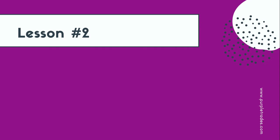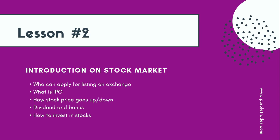Greetings everyone. Welcome to lesson 2. Let's move a step ahead. In this video, we are going to talk about which companies can list on exchange and then we will talk about IPO. Post which we are going to discuss about what drives the stock prices, why do they go up or down. We are also going to touch upon topics like dividend and bonus, and finally we'll get you started on your journey to invest into stock markets.